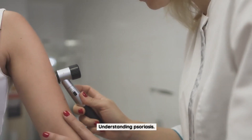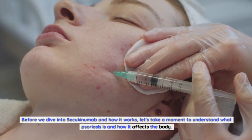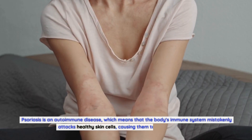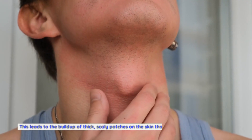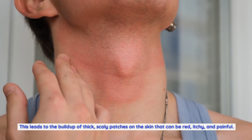Before we dive into Secukinumab and how it works, let's take a moment to understand what psoriasis is and how it affects the body. Psoriasis is an autoimmune disease, which means that the body's immune system mistakenly attacks healthy skin cells, causing them to grow too quickly. This leads to the buildup of thick, scaly patches on the skin that can be red, itchy, and painful.